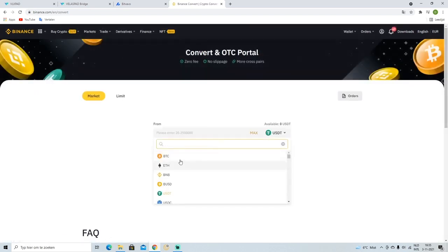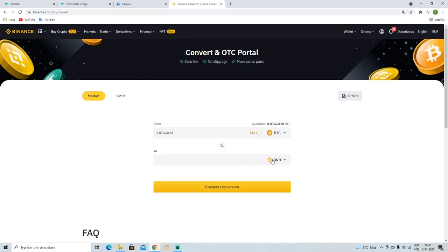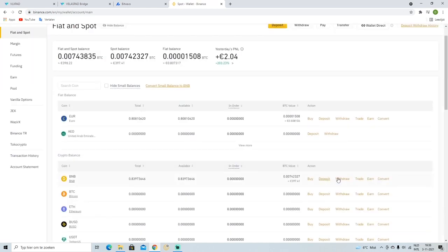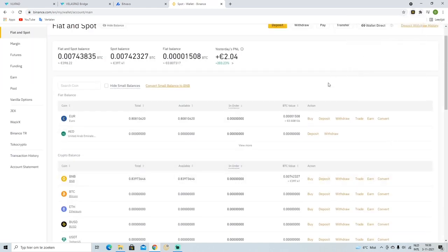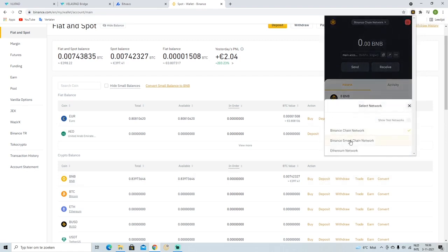As you can see here, I'm on my Binance and I actually bought Bitcoin because I bought it on a different service like Bitfavo. So what I'm doing right now is changing my Bitcoin to BNB, and when you have your BNB, go ahead and hit withdraw.